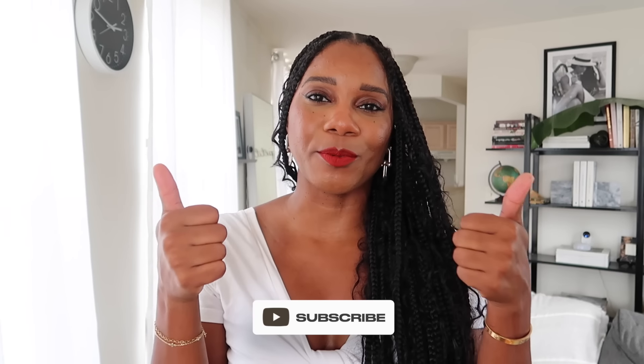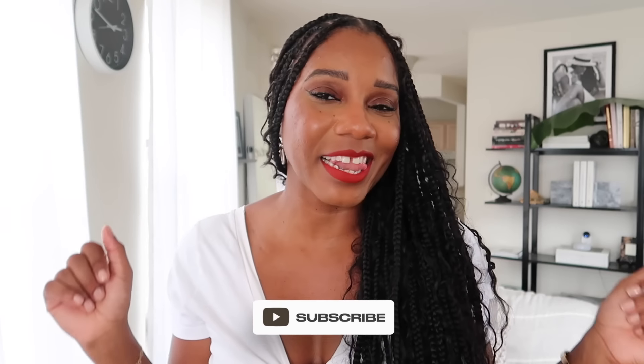Hello everyone, Rose Steele here from Fashion Steele NYC and welcome back to my channel and another New York City vlog. Make sure to give a girl a thumbs up and subscribe if you love fashion, beauty, lifestyle, and travel videos. We are in New York City for quite a few weeks and we have so many fun events, house hunting, all kinds of things going on. So be prepared for all the New York City vlogs.